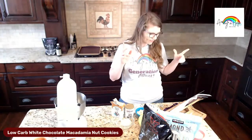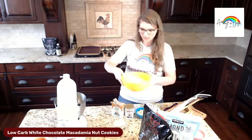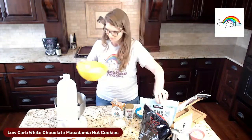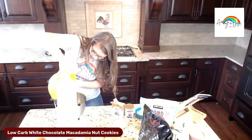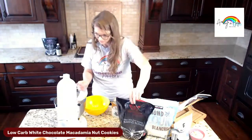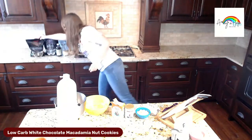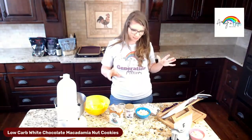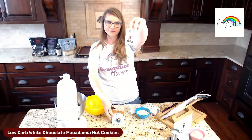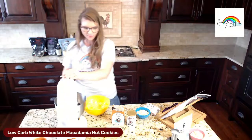Now we need the dry ingredients. We're going to add almond flour — I get mine from Costco in a giant bag — then we're going to put in the baking blend, then mix in baking powder and baking soda. I use the aluminum-free kind from Trader Joe's. Put those all in and let's mix everything together.